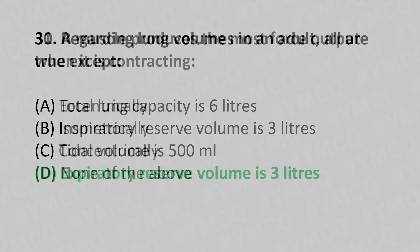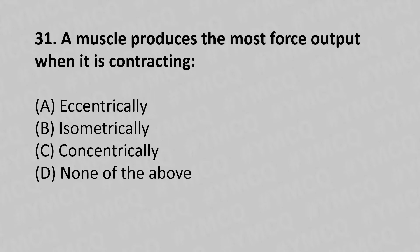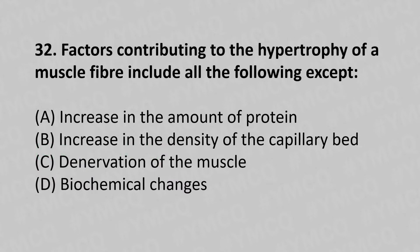31st question: A muscle produces the most force output when it is contracting — option A: eccentrically, option B: isometrically, option C: concentrically, option D: none of the above. The answer is option C, concentrically.